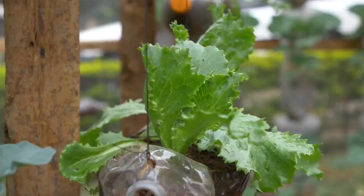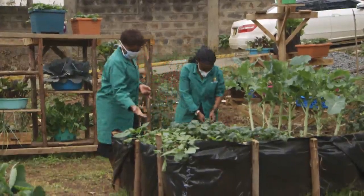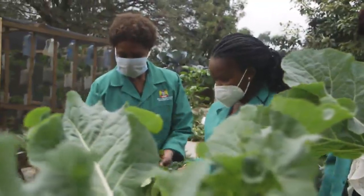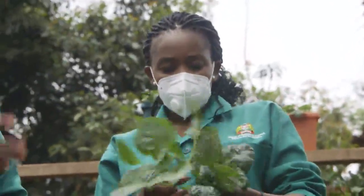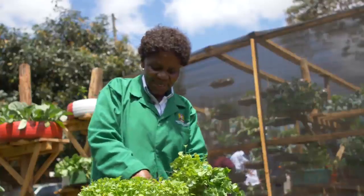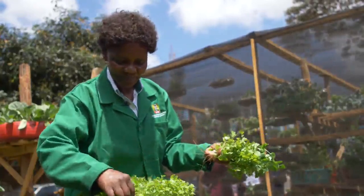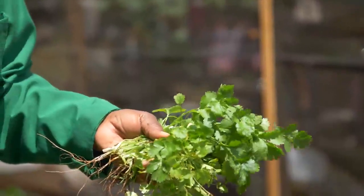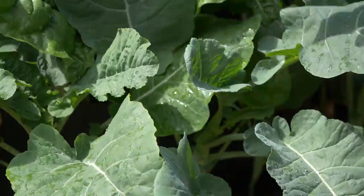Through these one million kitchen gardens, the Ministry is contributing to the Big Four agenda on 100% food and nutrition security by enabling households to maintain a healthy diet. Food safety is also an integral part of food security, and the Ministry is therefore promoting good agricultural practices necessary for the production of safe and healthy fruits and vegetables.